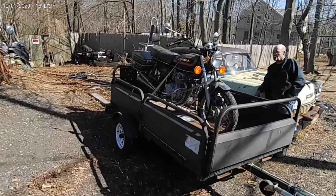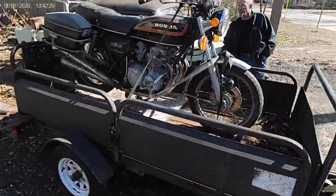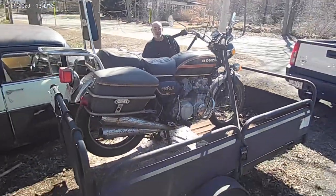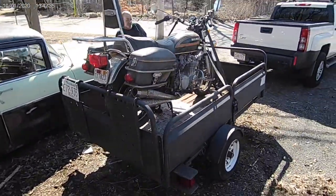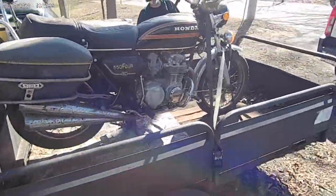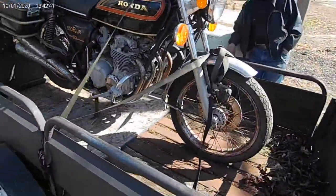Got the CB550K loaded up on the trailer. 1978. Pretty cool. A lot of work ahead of me, but that's the bike I was after. I love these 550Ks.